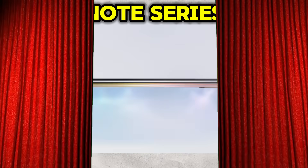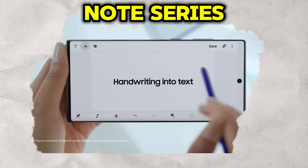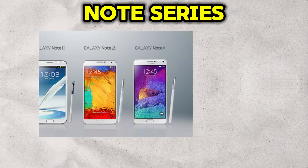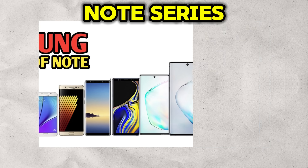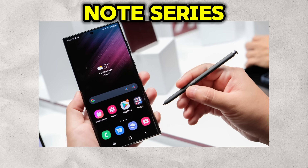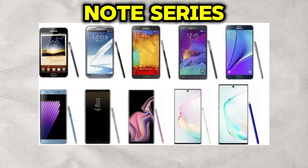Of course, we cannot discuss Samsung's premium legacy without paying homage to a fallen giant: the Galaxy Note series. For a decade, the Note was Samsung's other flagship — a device that carved its own path and cultivated a fiercely loyal fan base. The Note wasn't just a big phone, it was a philosophy. It championed productivity and creativity on the go. Its target audience was the professional, the creator, the power user who lived by the mantra: go big or go home.